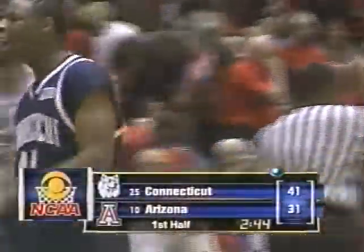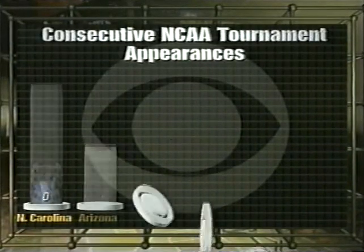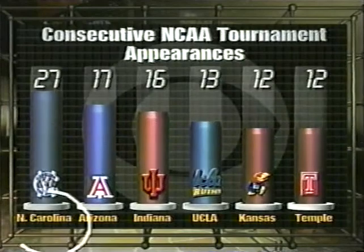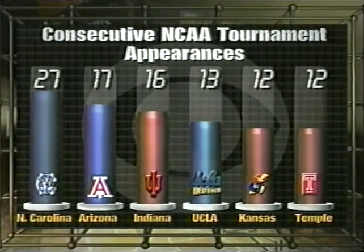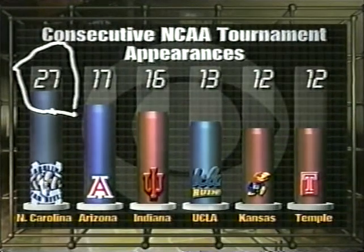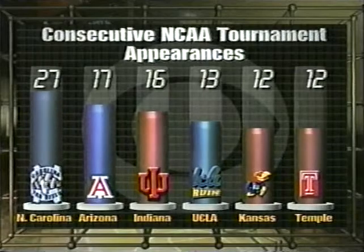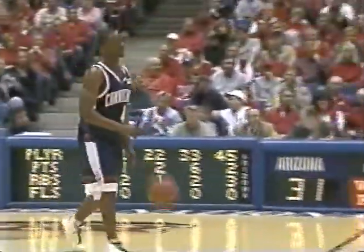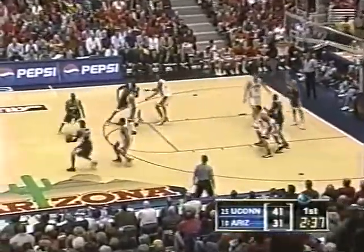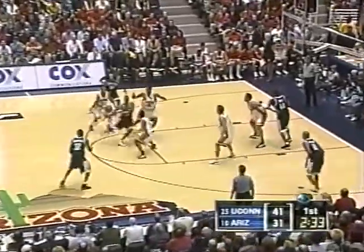UConn up by ten. A look at consecutive NCAA tournament appearances by the top teams — North Carolina having all kinds of problems this year. One of the things you can remember is there's the ACC tournament, where you can earn your way into the NCAA tournament. At the rate they're going, it's inconceivable that their streak of 27 would continue based on regular season performance. That would move Arizona to 18 straight years.